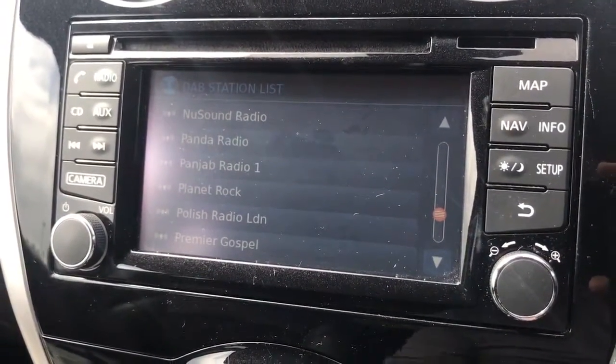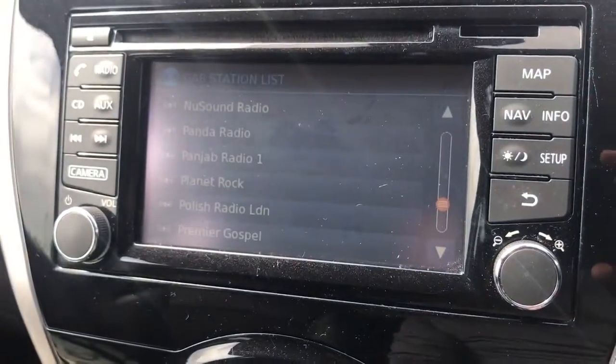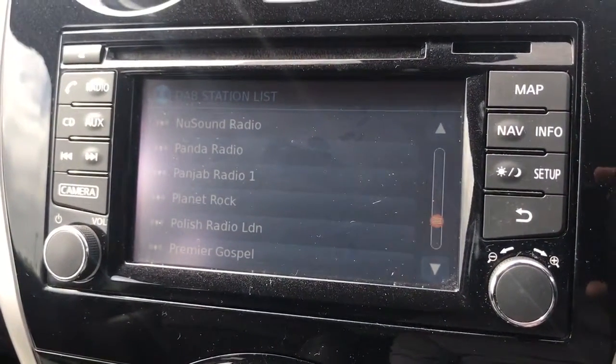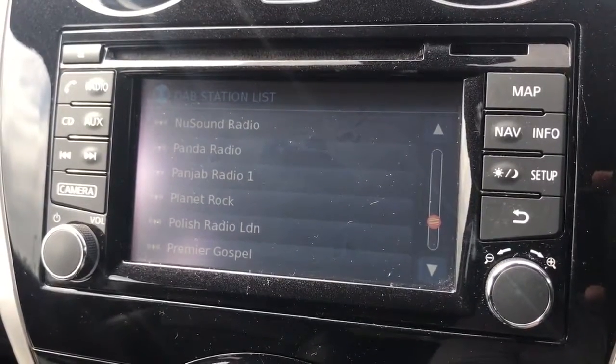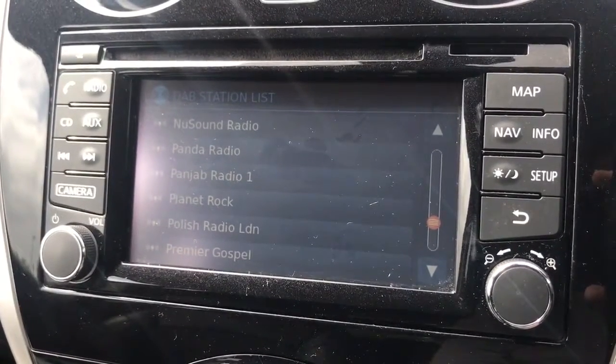On top of that, if you want to listen to your own music, this car has got a CD player. You can also stream music wirelessly via Bluetooth audio, so once you pair up your phone, not only will you be able to make and receive phone calls, but you can listen to your music as well.